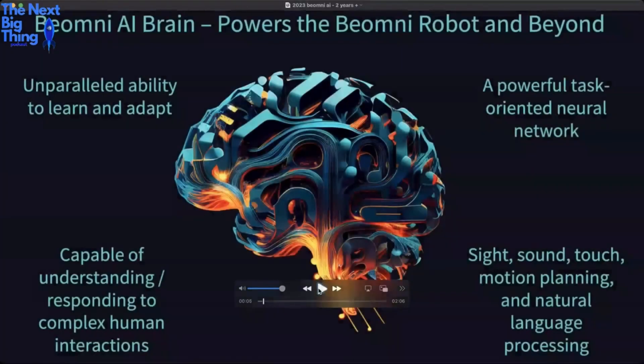This graphic here basically sums up our synthetic brain. It handles sight, sound, touch, motion planning, natural language processing, and 3D spatial awareness. It also has a sense of self-awareness — not consciousness — but it can tell the difference between itself and objects in the room.